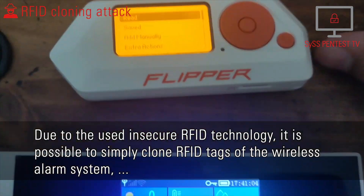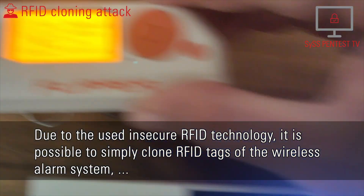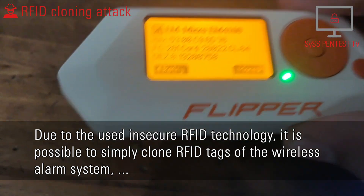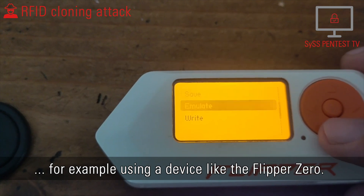Due to the insecure RFID technology used, it is possible to simply clone RFID tags of the wireless alarm system, for example using a device like the Flipper Zero.